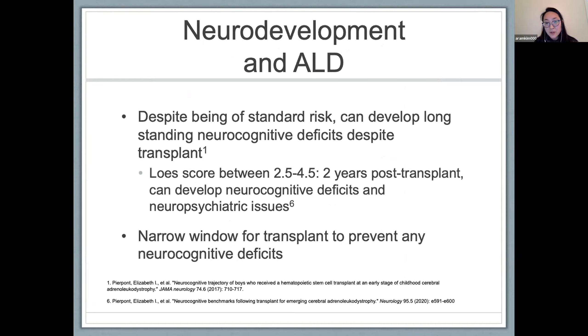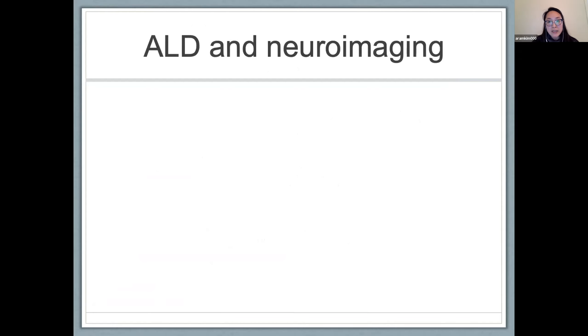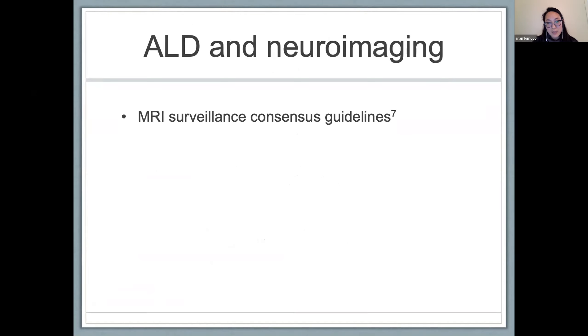Making early detection of patients at risk for developing cerebral disease is important, especially in the context of newborn screening as we detect more patients at risk. Regarding neuroimaging in ALD, a recent consensus paper published guidelines on MRI surveillance, which I'll briefly review.